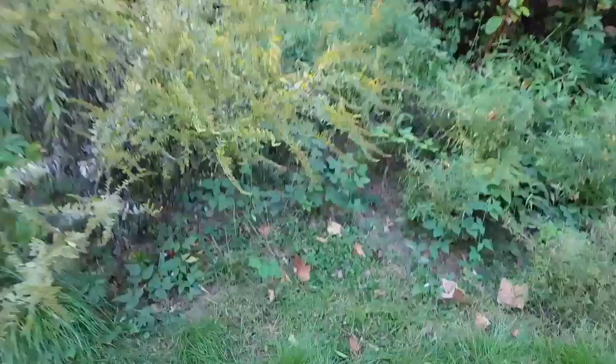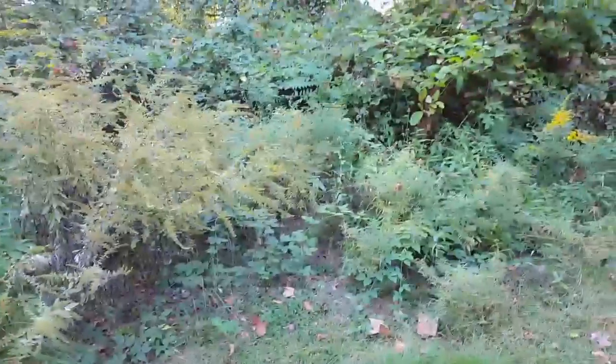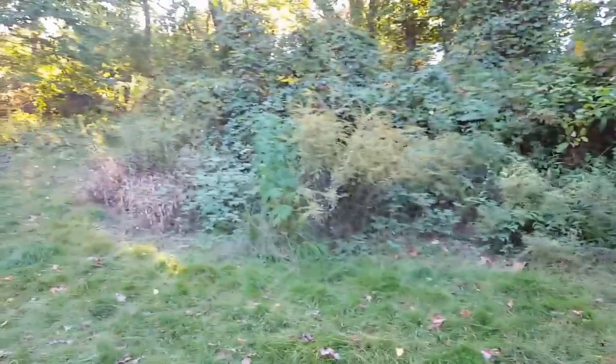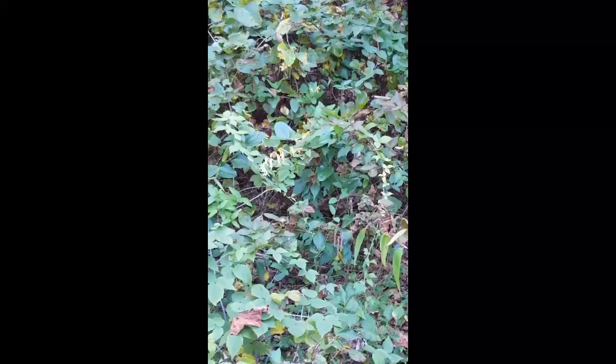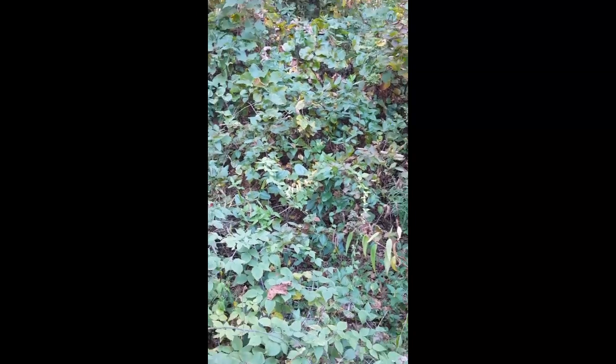Thus hoping to clean it up and turn it into a larger raised bed for next year. The only problem is that it is up on a hill, so we will see. However I'm hopeful that I'll be able to save the honeysuckle that's in it.